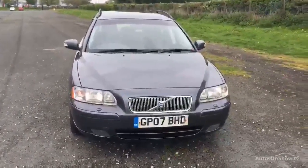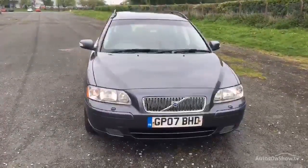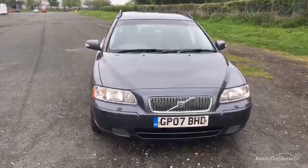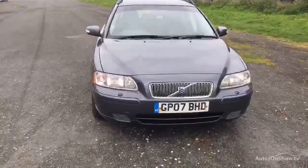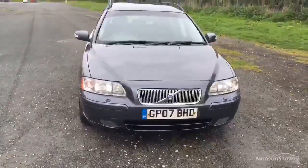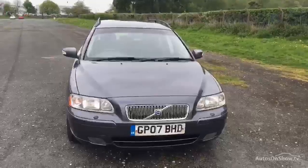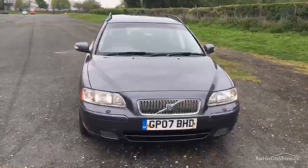It's automatic transmission, leather trim. Data registration 21507, she's covered 147,564 miles. Got an MOT for 12 months. Two owners, two keys, 11 service records, the last one at 140,978 miles.